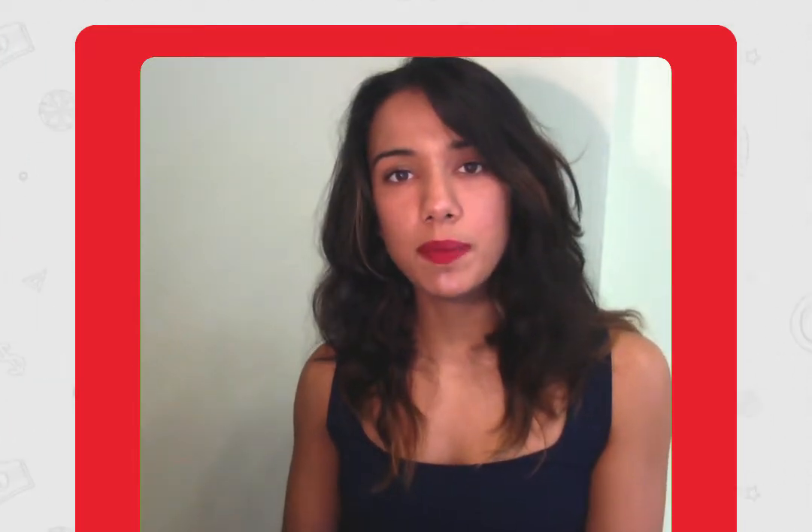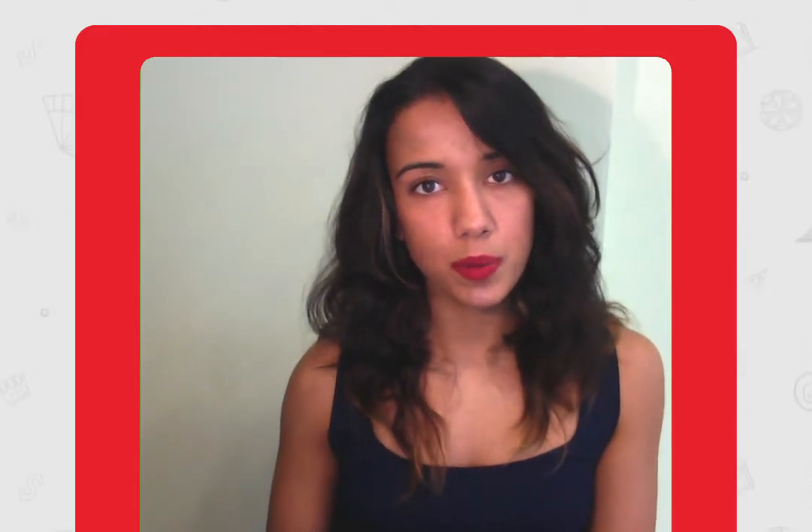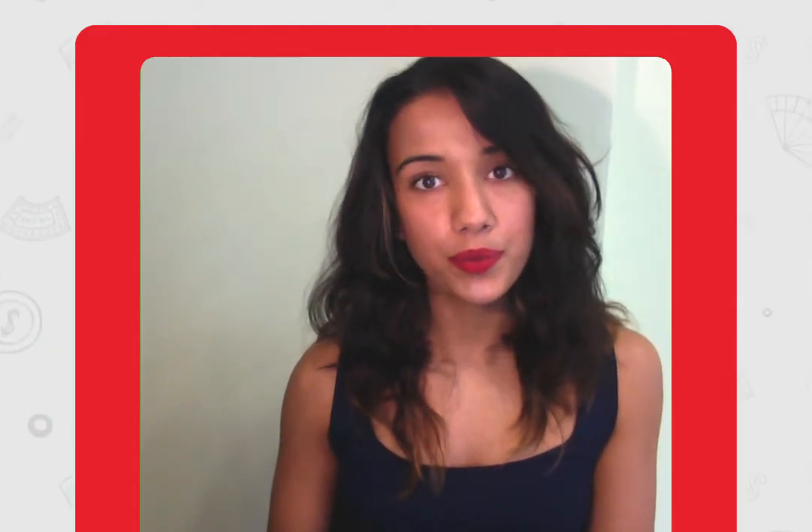You can also watch me play some of the best online slots available, so make sure to hit subscribe and hopefully we'll see you next time.